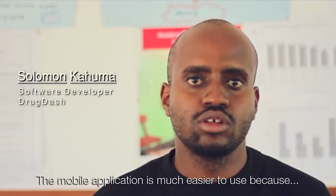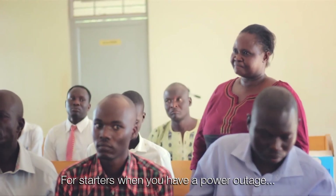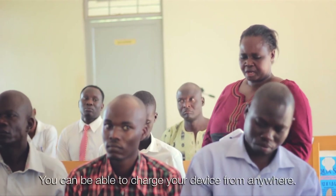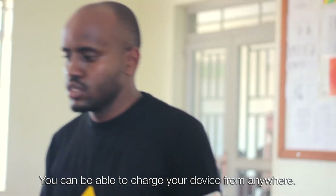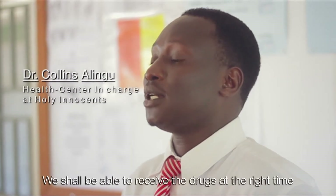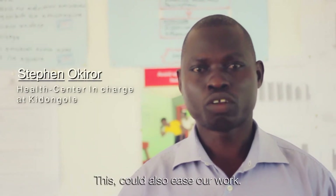A mobile application is much easier to use because, for starters, when you have a power outage you can charge your device from anywhere. We shall be able to receive the drugs at the right time and at the right frequency.